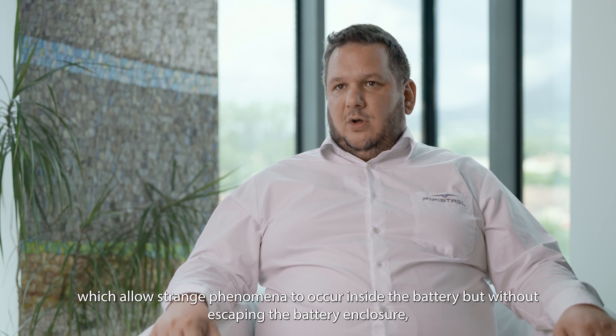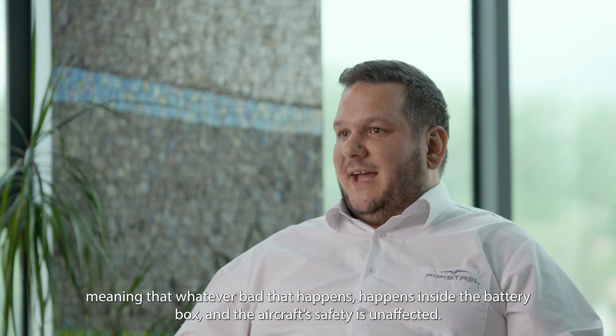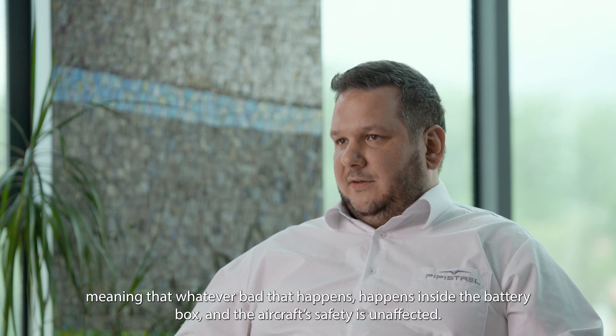The VELIS Electro battery is fault tolerant — it features mechanical solutions, fixtures, venting channels, and special provisions which allow unusual phenomena to occur inside the battery without escaping the enclosure, meaning that whatever bad happens, happens inside the battery box and the aircraft safety is unaffected.